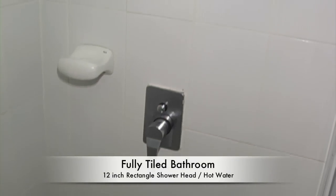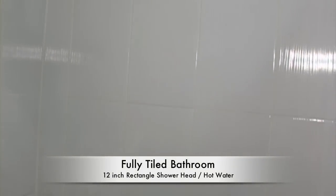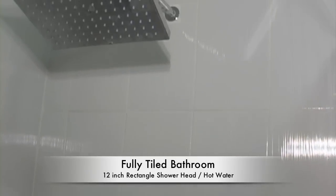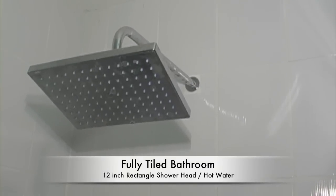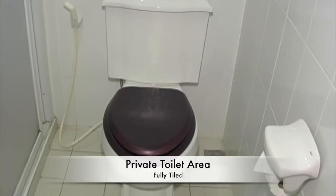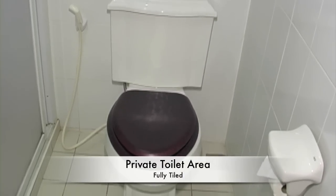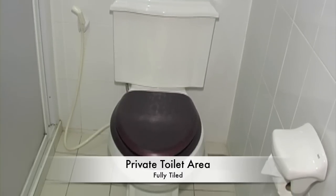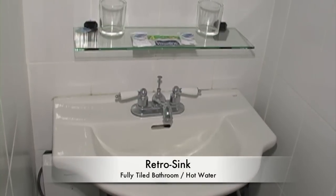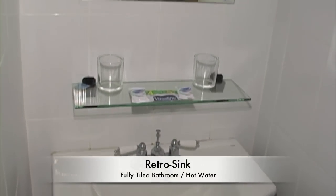The junior suite also has fully tiled bathrooms with all hot water. This one features a large rectangle shower head. The toilet areas are all private, separated from the sink area, and the porcelain retro-style sink is very nice.